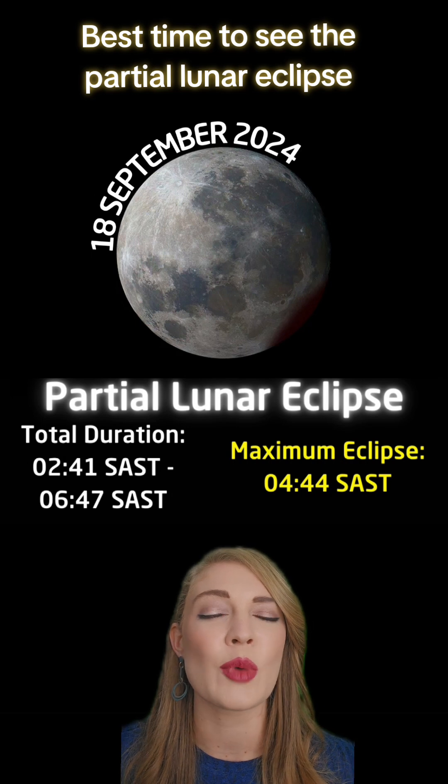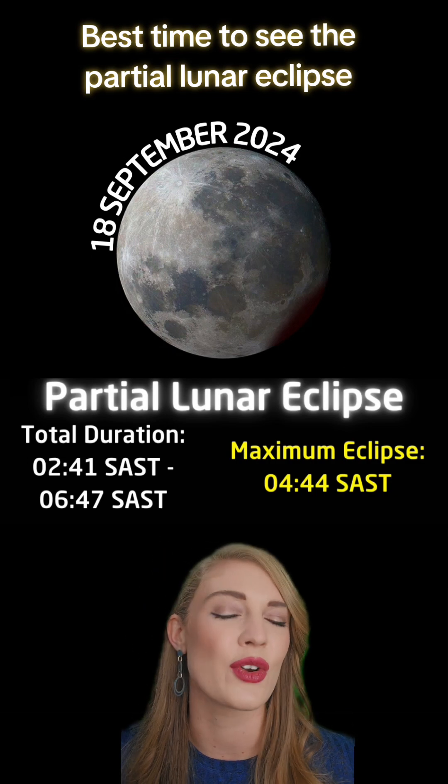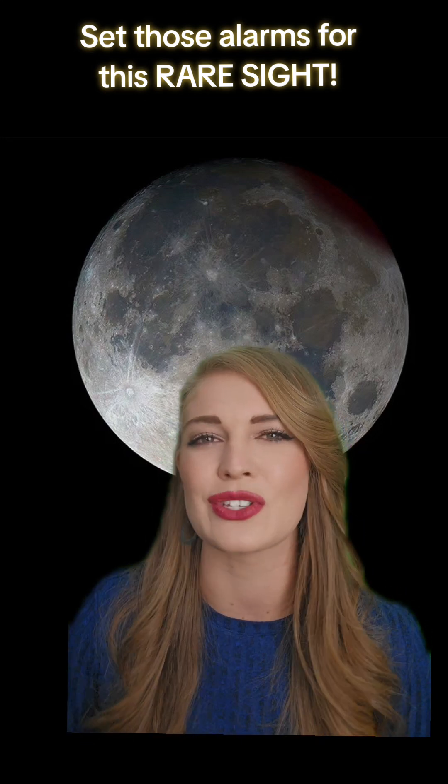But if you want to catch the best moment, the peak of this partial eclipse will be around quarter to 5 on Wednesday morning. This combination of a super moon, a harvest moon, and a partial lunar eclipse doesn't happen often, so set those alarms.